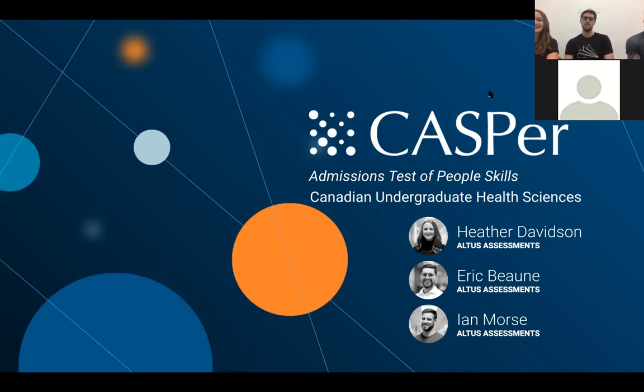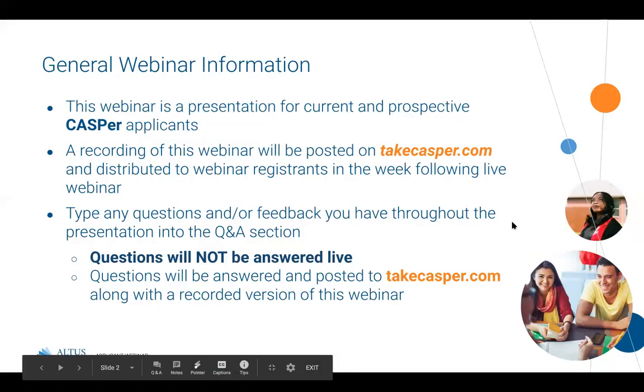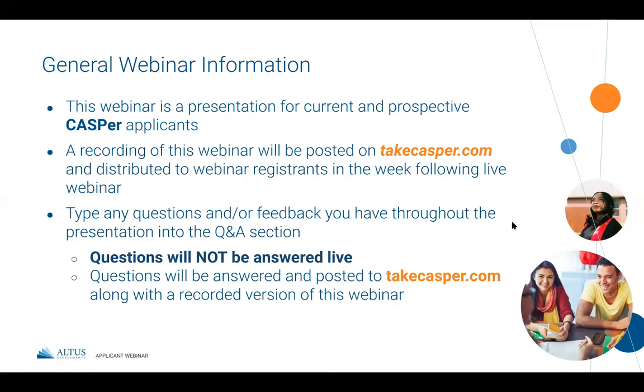Our goal for this webinar is for you as a CASPer applicant to come out feeling self-assured for the upcoming admission cycle, have an understanding of CASPer as well as the process behind it, and most importantly, have a positive testing experience. This webinar is a presentation for current and prospective CASPer applicants. Ian, Heather, and I are going to be talking about the Canadian Undergraduate Health Sciences CASPer test for nursing applicants. We're likely not going to take the full hour, and we're going to be diving deepest into preparing for CASPer as the last topic covered today.